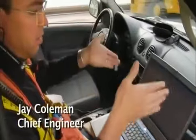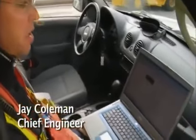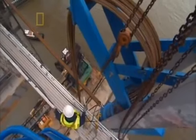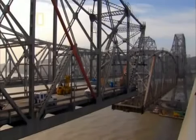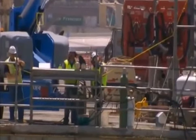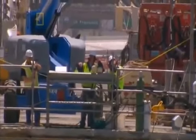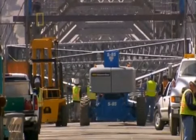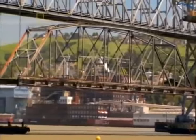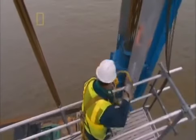Workers bringing down the center span of the Carquinas Bridge face the same life-threatening danger, and suddenly that nightmare scenario starts to inch all too close. We're about eight inches tilted east to west — the west side is about eight inches lower than the east side, and something's happening with the northwest jack. It seems to be stroking a little further each time. We need to identify the problem. With every centimeter the span falls out of line, it becomes less stable and more prone to collapse. Jay gives the order: stop everything. The operation grinds to a halt, with the span uneven and dangling precariously.